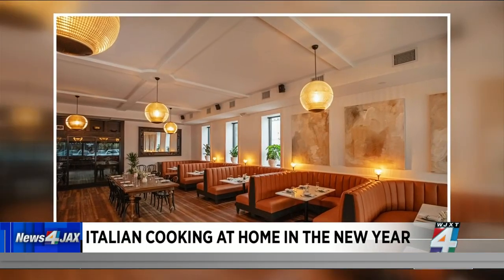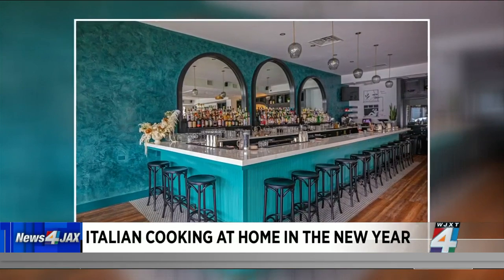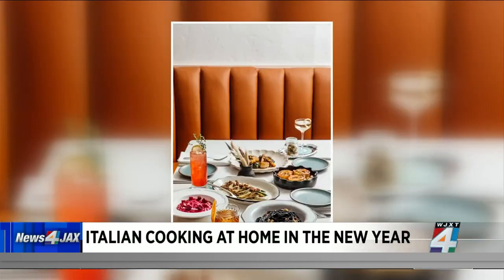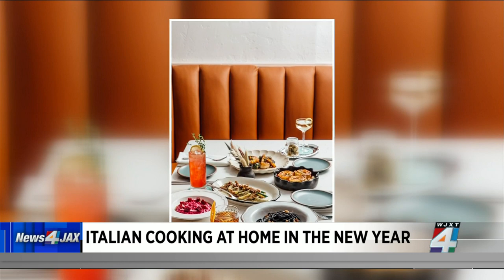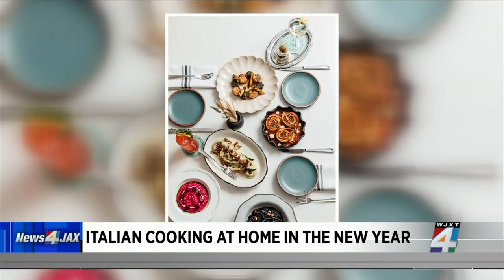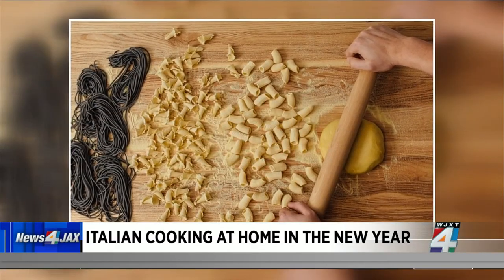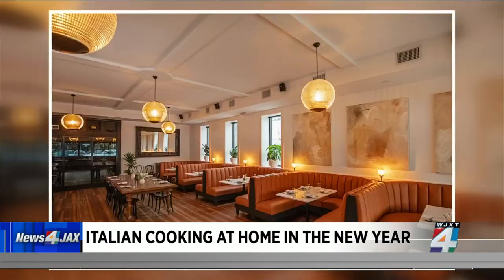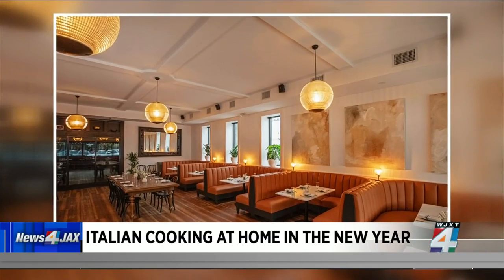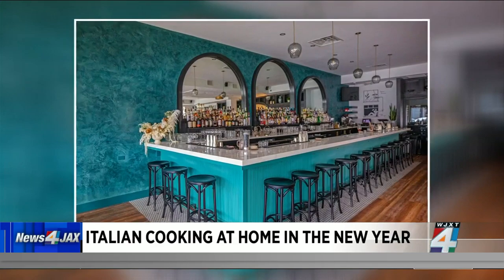Tell me about the concept of the restaurant and why you think it's so popular. We're doing modern Italian with an American twist. We're pretty traditional, but we like to put a modern twist on things. There are some viewers thinking, 'OK, we got Olive Garden.' You guys are very upscale. What kind of flavors and ingredients do you use to get that traditional feel?